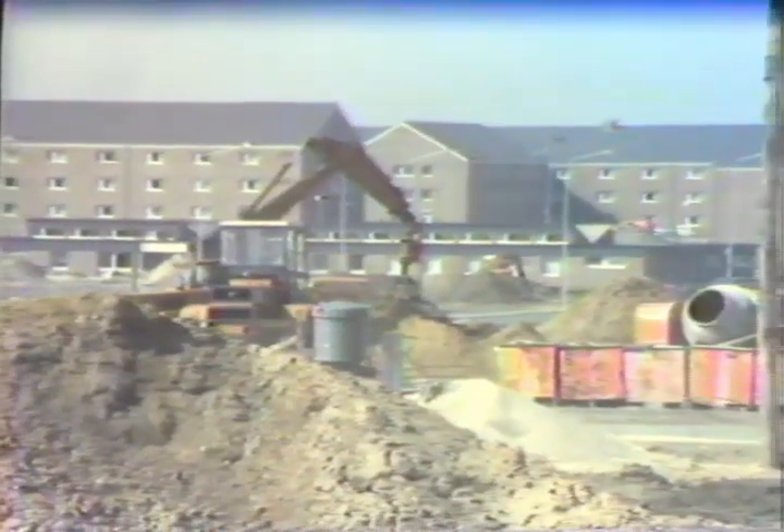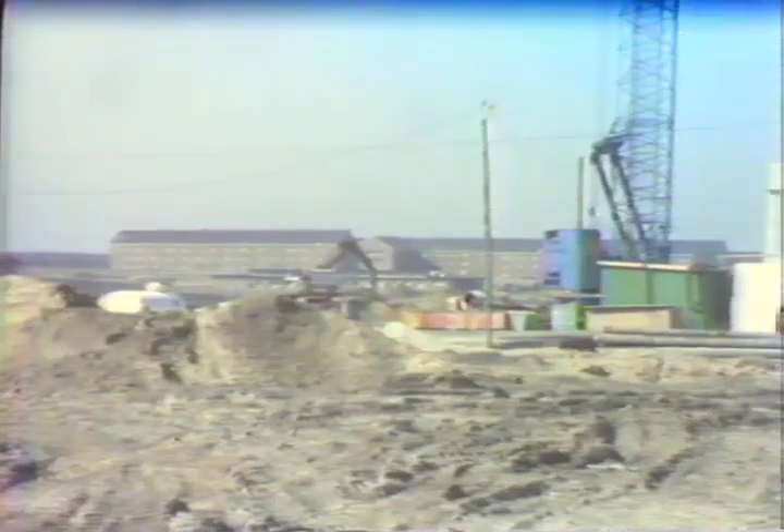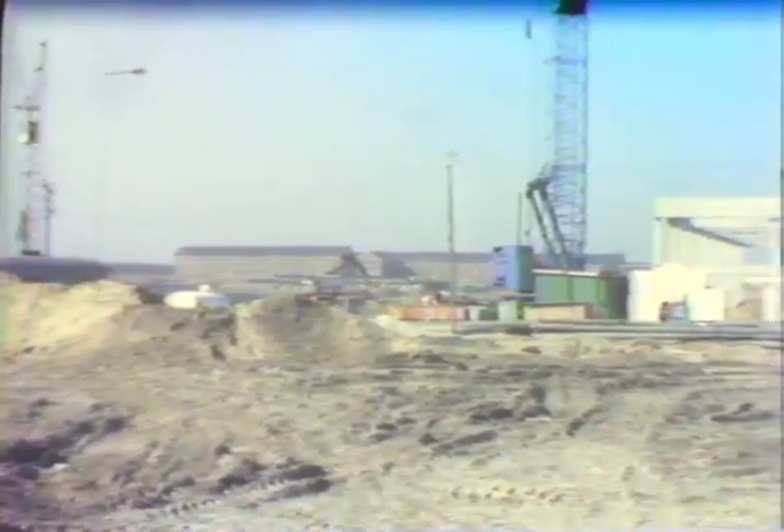All major construction is hoped to be completed by the end of this year. This date was a postponement of previously scheduled completion dates. Northern Germany's unusually bad weather contributed to most of the delays.